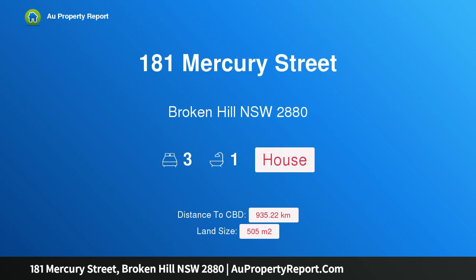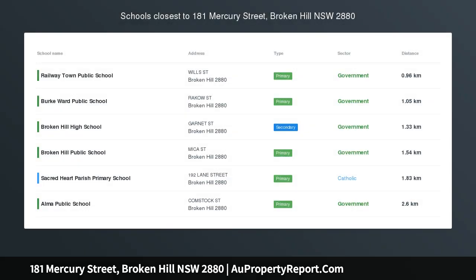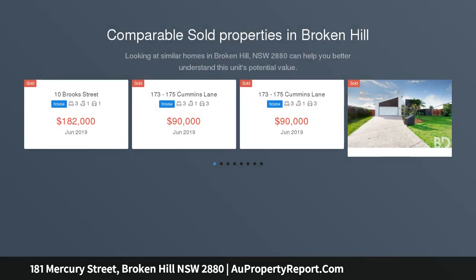Hi, I am glad to introduce property 181 Mercury Street, Broken Hill NSW 2880, close to Centro Shopping.